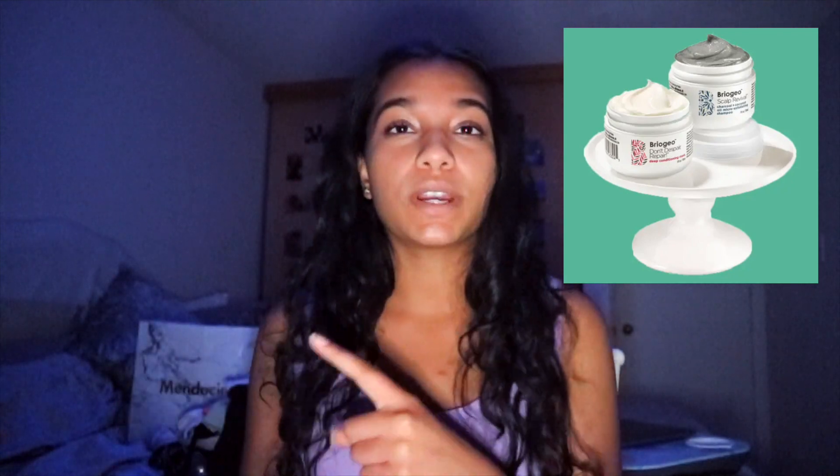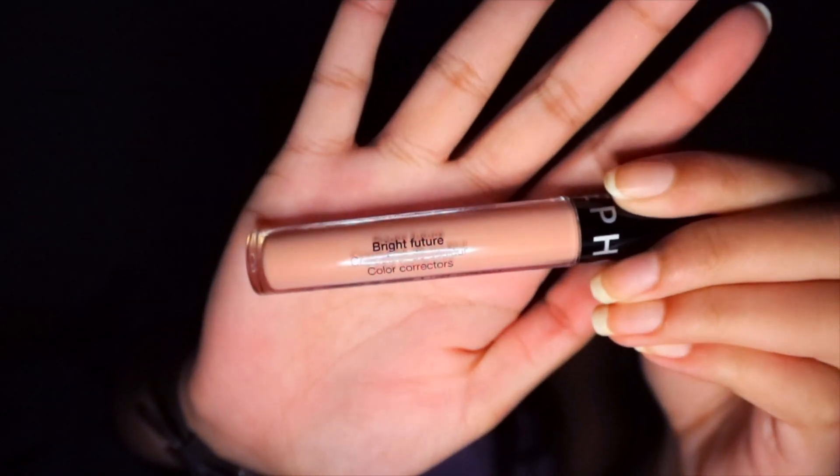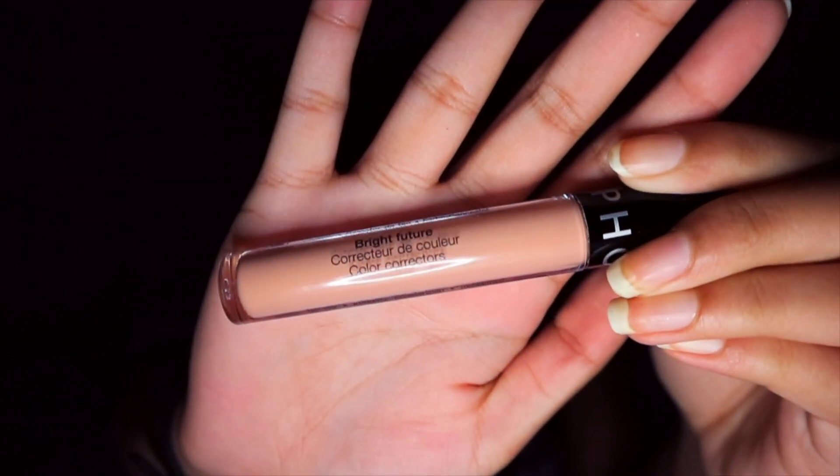The first place I got a few things from was Sephora. I don't have the actual items with me, but I picked up my birthday set which was two Briogeo things — a shampoo and a conditioning mask. I also restocked on The Ordinary serums: their Niacinamide and Zinc and their Vitamin B5 serum. I picked up Sephora's Bright Future color corrector in peach for under eyes, and I also got a scalp massager.